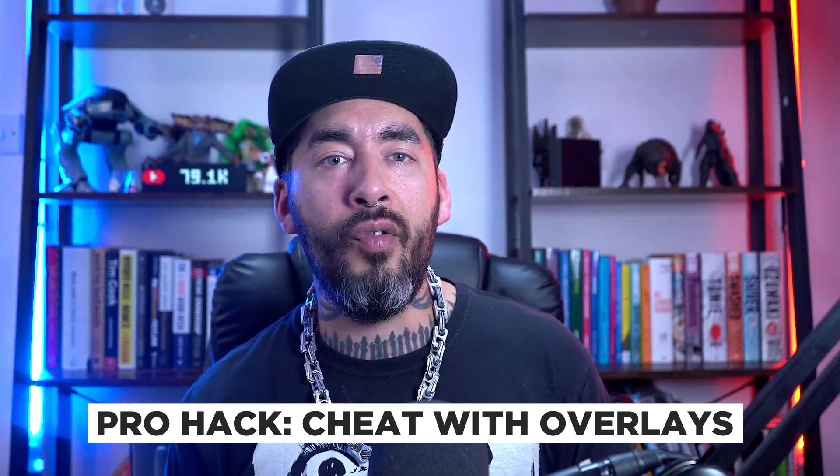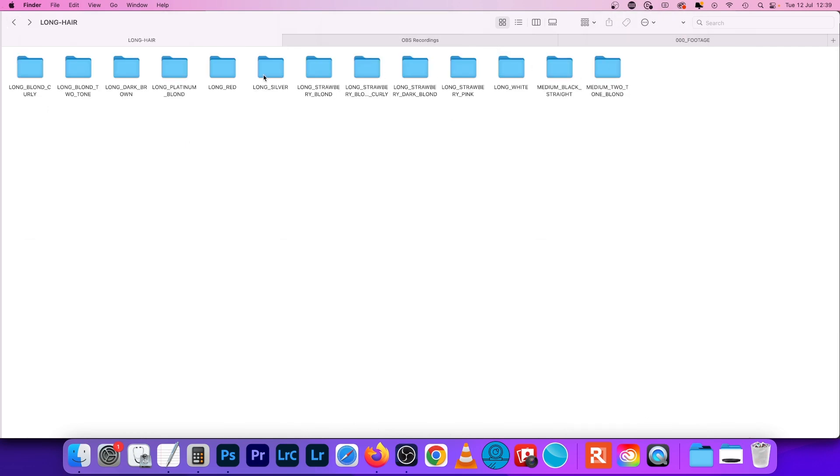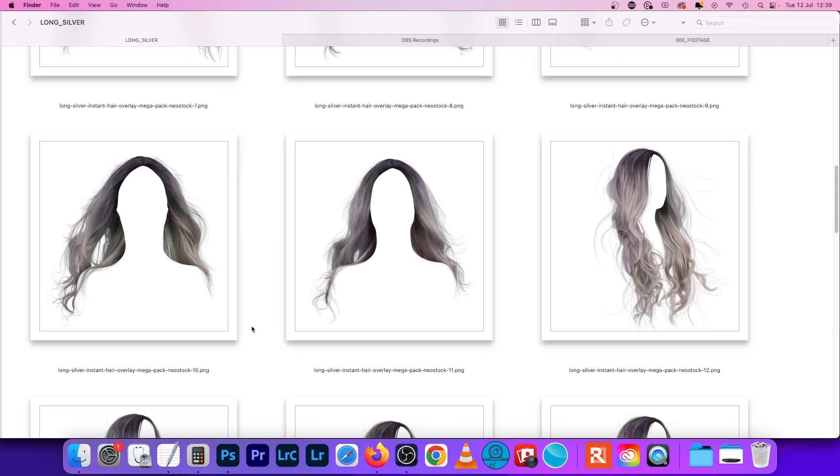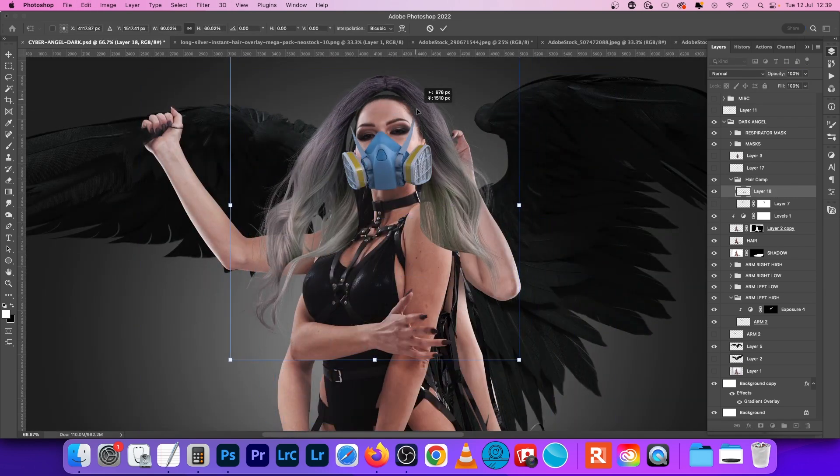Pro hack: cheat with overlays. Ain't got no time for messing about with blend-if or masking? Why not just blatantly cheat — throw in an overlay and be done with it. You're a freelancer right up against it, time is ticking down, the deadline is looming and you need to get this piece done stat. Another brilliant time-saving technique that freelancers often rely upon is using overlays to add details or atmosphere to a piece in a fraction of the time. For the demo you can see how I've used a pre-cut hair overlay to instantly create a new style, again without the need to cut out or mask elements — just drag and drop that bad boy and you're good to go.